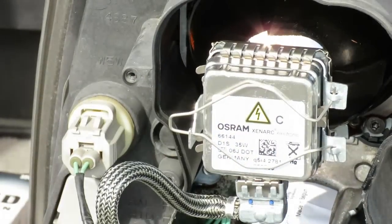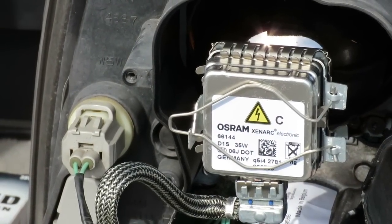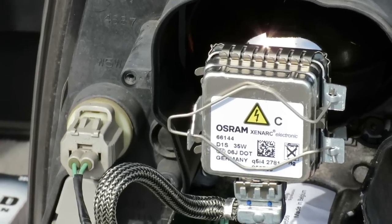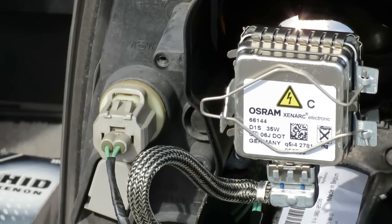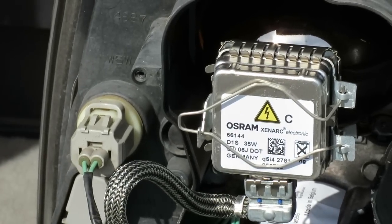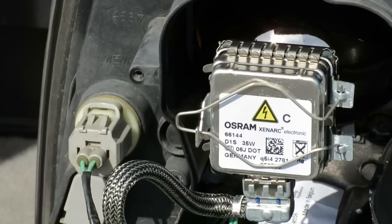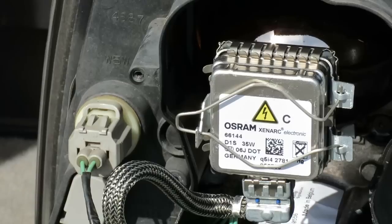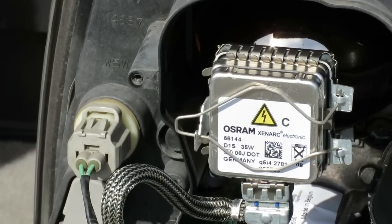Now it's just a matter of putting the back covers back on with the three Torx screws and we'll be ready to start reassembling everything. One more quick note: if you have a good bulb that you're swapping out and want to keep as a spare, mark that box 'good.' Put the bad one in a separate box and mark it 'bad' — try not to cross them up and throw away the good one and keep the bad one.